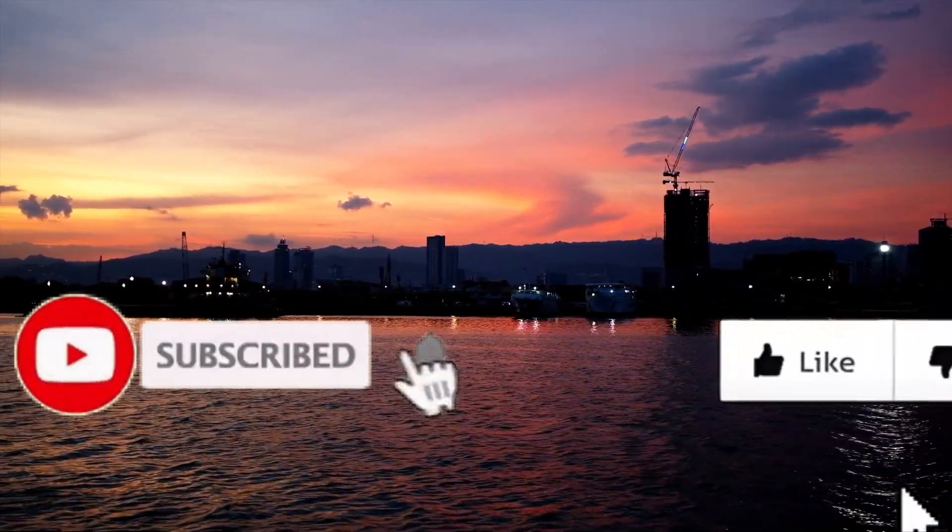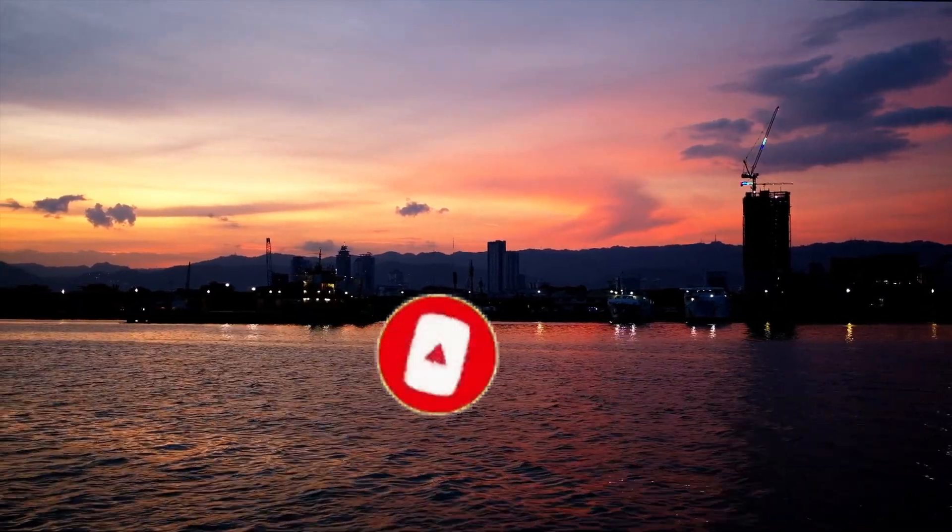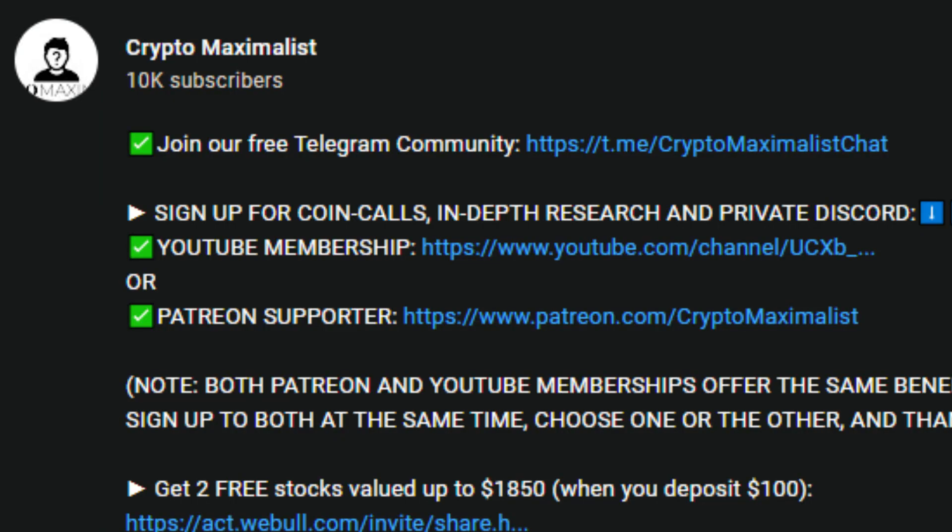First things first, please smash the like, subscribe, and hit the bell icon. YouTube is not pushing crypto content out currently and our subscribers aren't getting notifications, so make sure to join our free Telegram to stay up to date with all of our videos as they are posted. Links in the description.